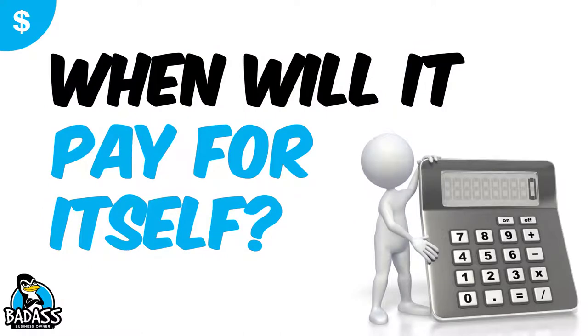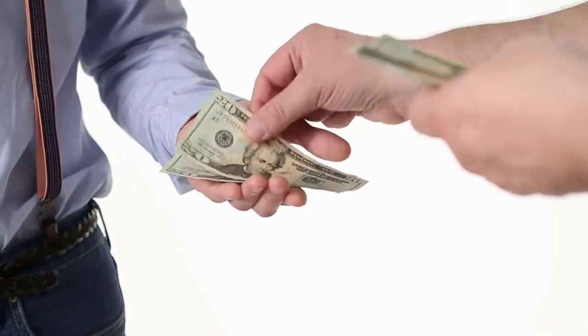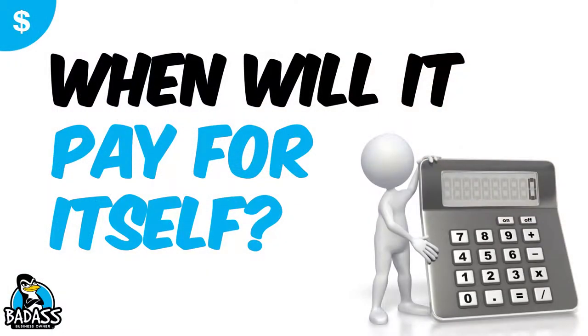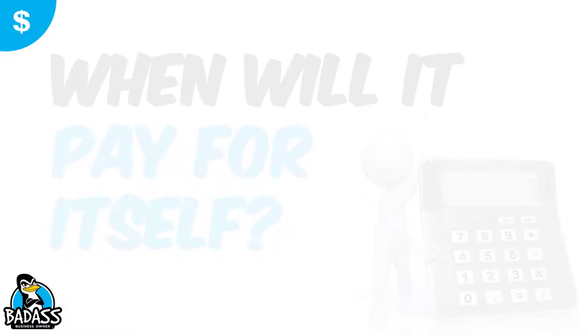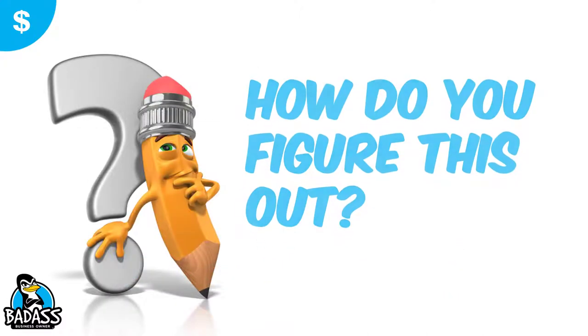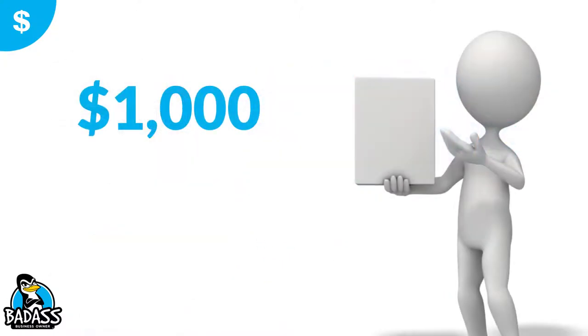What you want to ask yourself is: when is it going to pay for itself? Is it gonna take a year? Is it gonna take two years? Can you get it paid off in a month? Now, just because you have the cash and can go pay for it doesn't mean it was a good investment in your business — that's what we want to find out. We call this ROI, return on investment. If you're gonna take $3,000 in cash and go buy something, you want to make sure you're gonna get something back in return.